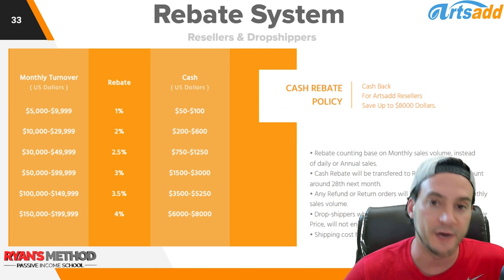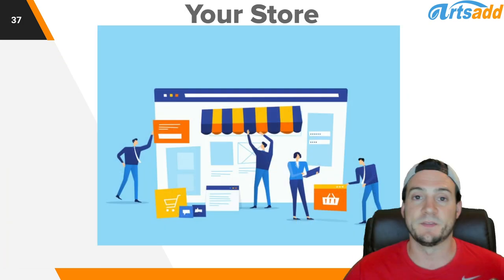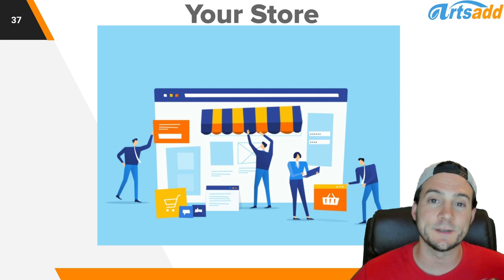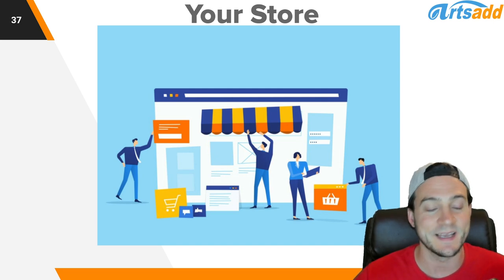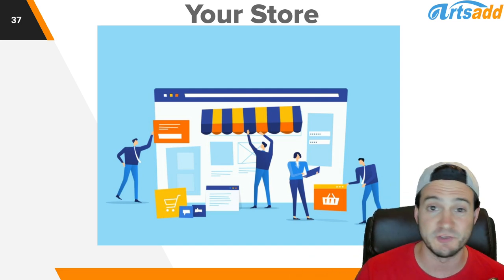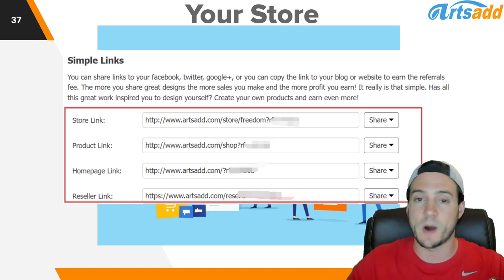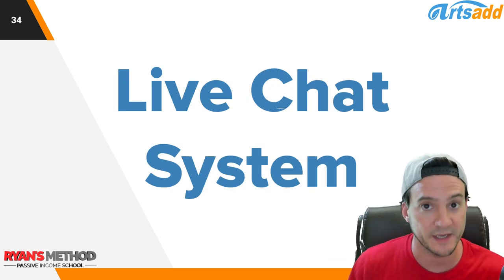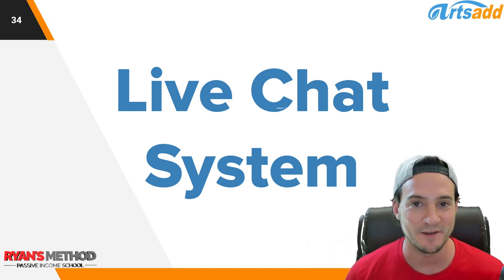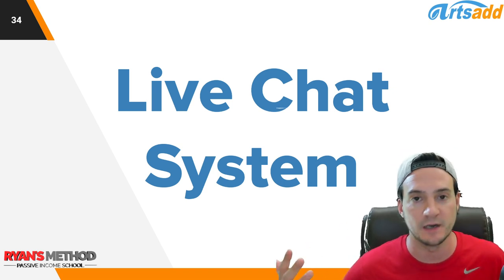They also have a rebate system for drop shippers and resellers — you get better rates on products and some cash back depending on how many units you move. They also make it very easy to open your own Arts Ad hosted store, and you earn a 5% royalty on sales that come through it — so make sure to promote that store link found on your dashboard. They've also got a live chat system so you can work with someone in real time instead of emailing and waiting for a response.